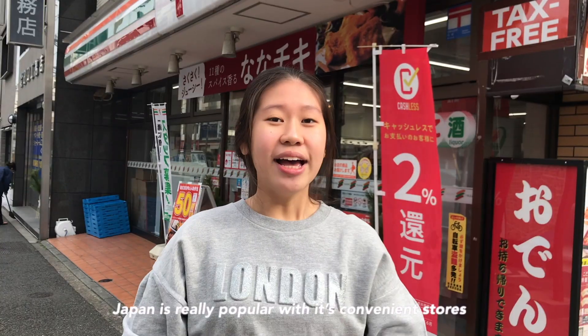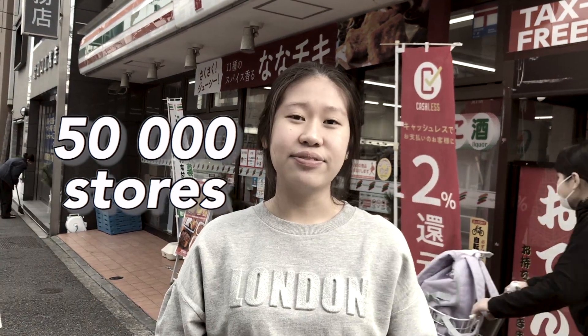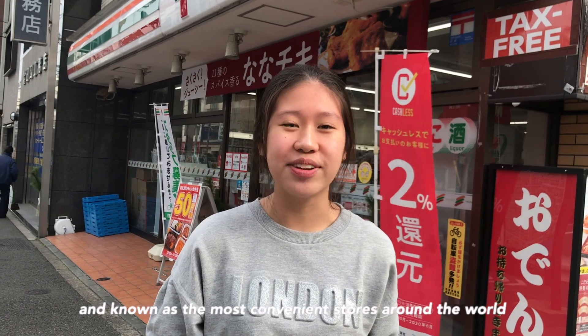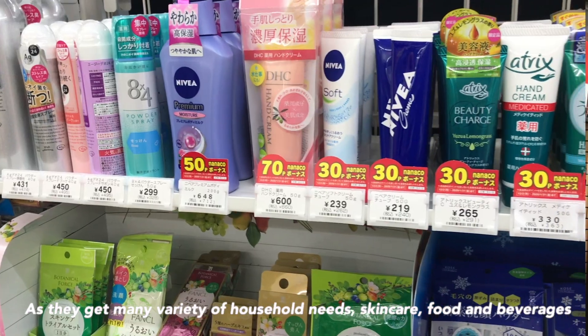Hi everyone! My name is Yelleri and now I'm in Tokyo! Japan is really popular with its convenience stores. The 50,000 convenience stores spreading all over Japan are very popular and known as having the most convenience stores around the world, as they carry many varieties of household needs, skin care,